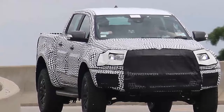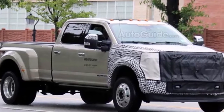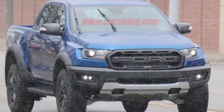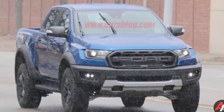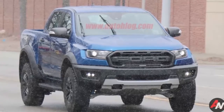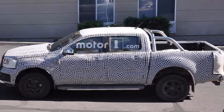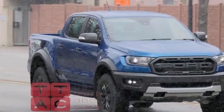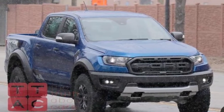The Ford Ranger Raptor debuted two months ago, just a short while after the US debut of the 2019 Ford Ranger. As the name implies, the Ranger Raptor takes the formula from the Ford F-150 Raptor and distills it down into a midsize package. While a US version hasn't been announced, these new spy shots give us hope that the Chevy Colorado ZR2 and Toyota Tacoma TRD Pro will have some flashy new company.